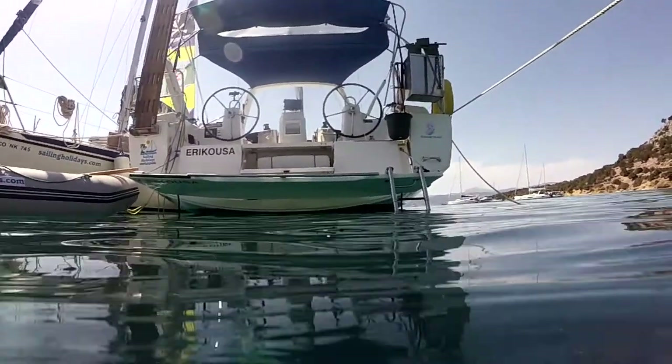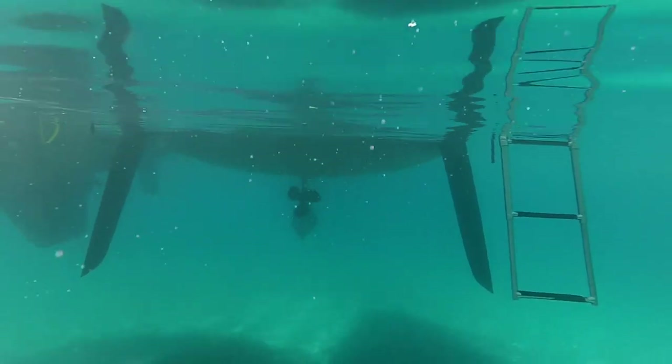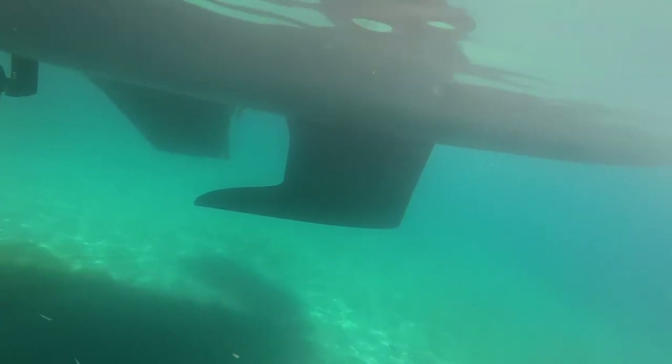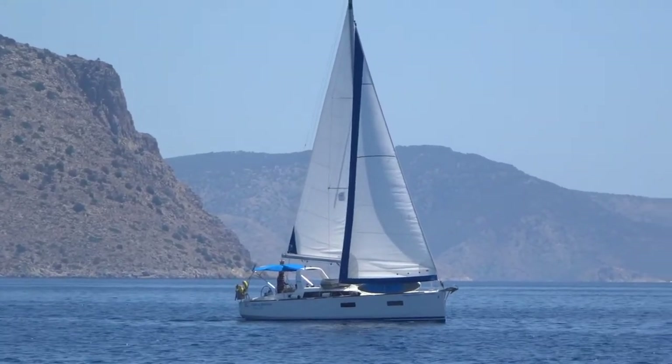A great swim platform gives you easy access in and out of the water, where you can also see the sail drive and the twin rudders, looking somewhat vulnerable if you get tangled with anything. But it did look nice on the water, especially under sail.